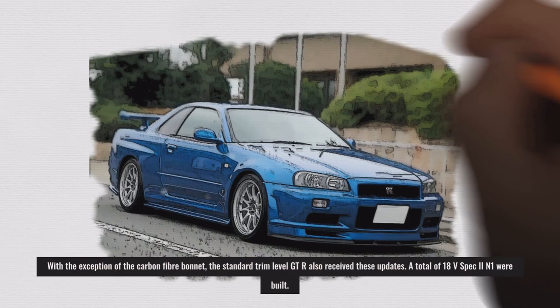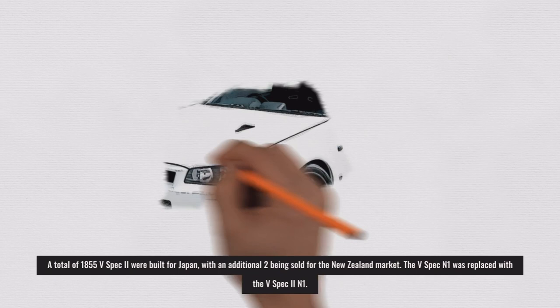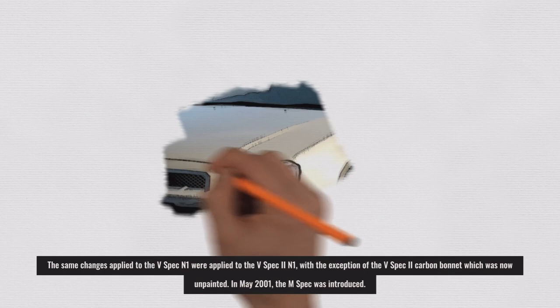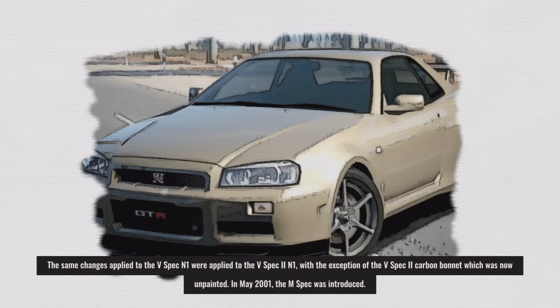A total of 18 V-Spec 2 N1 were built, and a total of 1,855 V-Spec 2 were built for Japan, with an additional 2 being sold for the New Zealand market. The V-Spec N1 was replaced with the V-Spec 2 N1, with the same changes applied, with the exception of the V-Spec 2 carbon bonnet, which was now unpainted.